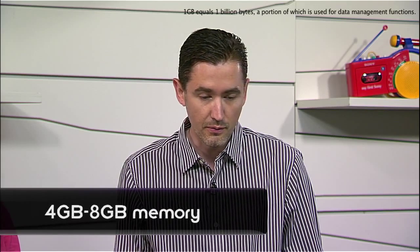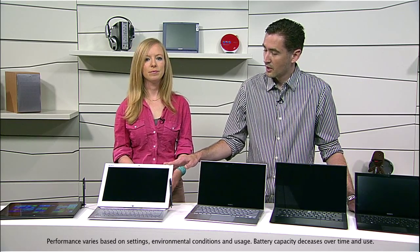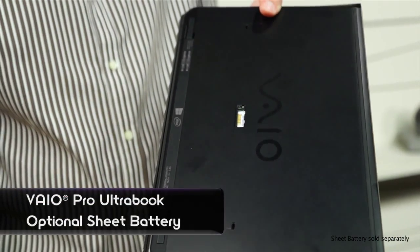I know sometimes ultrabooks get some slack for their light specs, so I have to ask — processor, hard drive, memory? Processors are going to start at i5 and go up to i7 on all the systems. Memory is going to range from 4 to 8 gigs depending on the configuration. How about battery life? On this one we're actually targeting to be one of the highest battery lives for a 13 inch ultrabook. We're also going to offer a sheet battery option that can double your battery life for a long international flight.